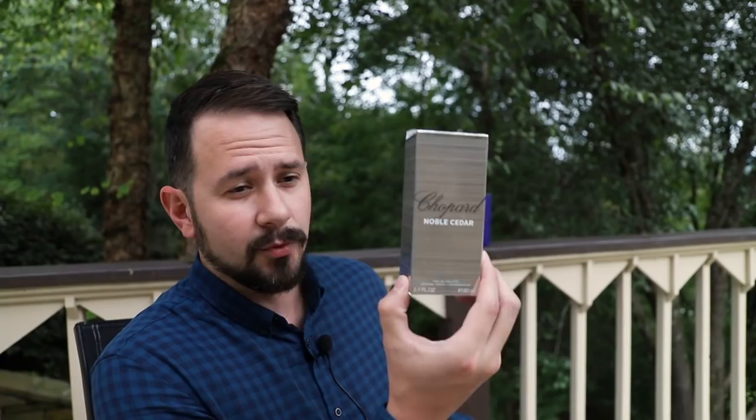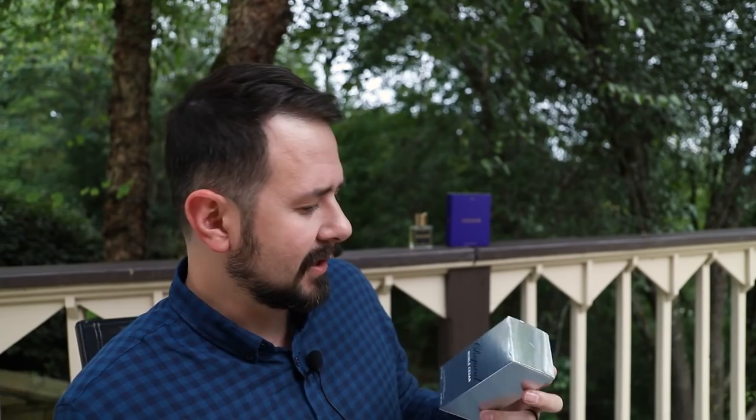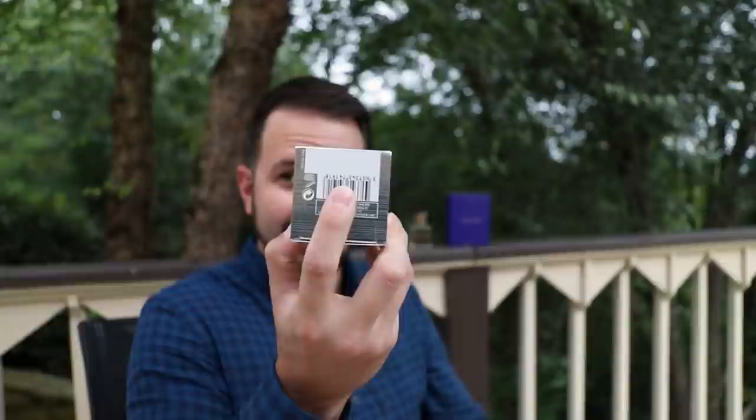Let me jump into the show part first. This one is Noble Cedar — I also got Oud Malaki a little while back by the same house and haven't featured that one yet. Here is your box: name of the house, name of the fragrance, size and concentration all on the front. This one is a kind of different size — 80 milliliters, not your more typical 100, and not a 2.5 ounce either. On the bottom, your batch code is 1234. I am not making that up — it's like the luggage code for idiots.